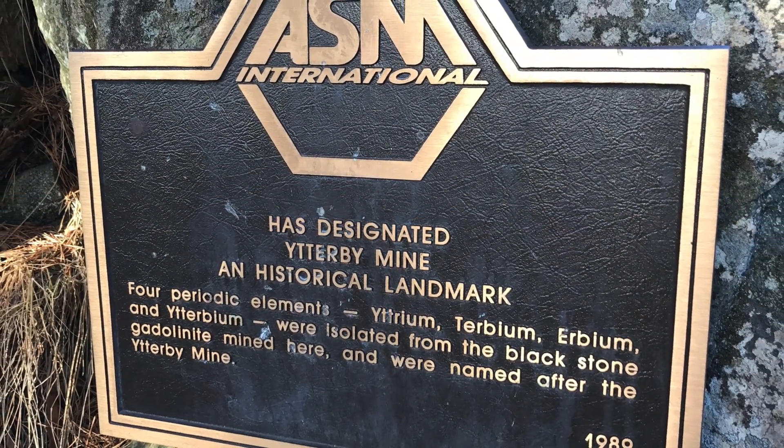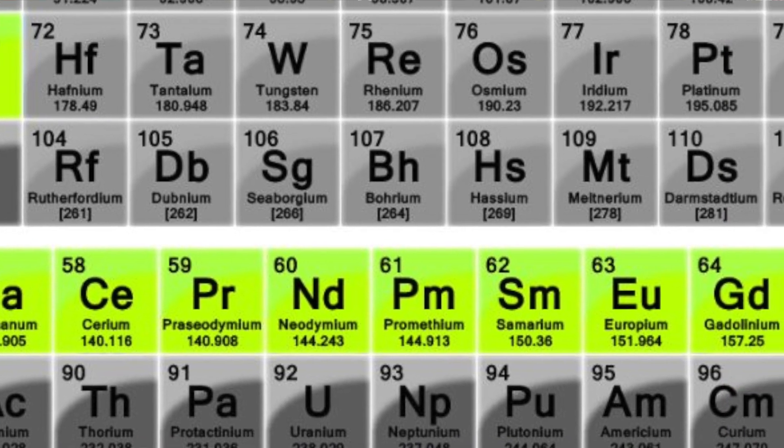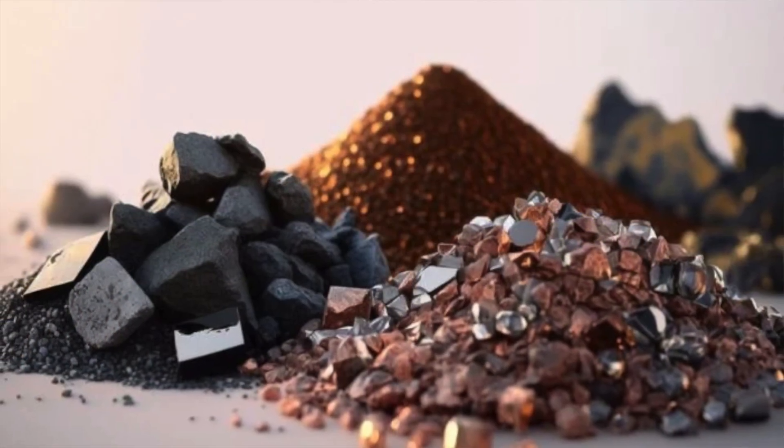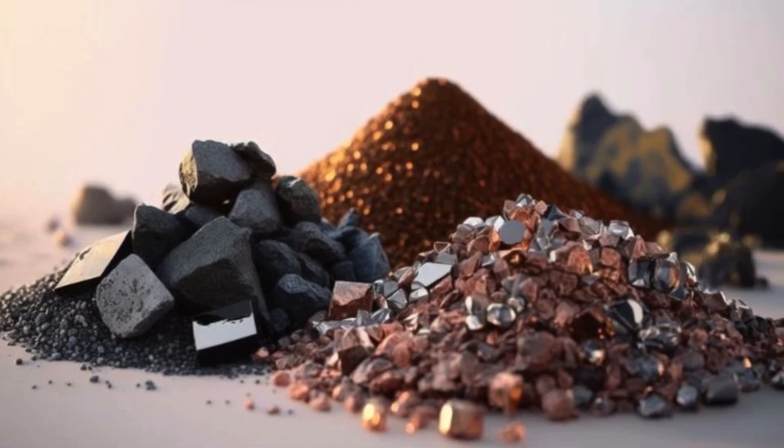Ytterbium is named after the famous town of Ytterby, where seven elements were discovered in total over about a hundred-year span. Ytterbium is one of the lanthanide elements — that group detached from the rest of the periodic table, numbers 57 to 71. I've written all the shows from 57 to 69, so this will be the second-to-last show about the lanthanide elements. They're also known as the rare earth elements, and they're so important to modern life — the history of how they were discovered and used in technology is a really crazy story.